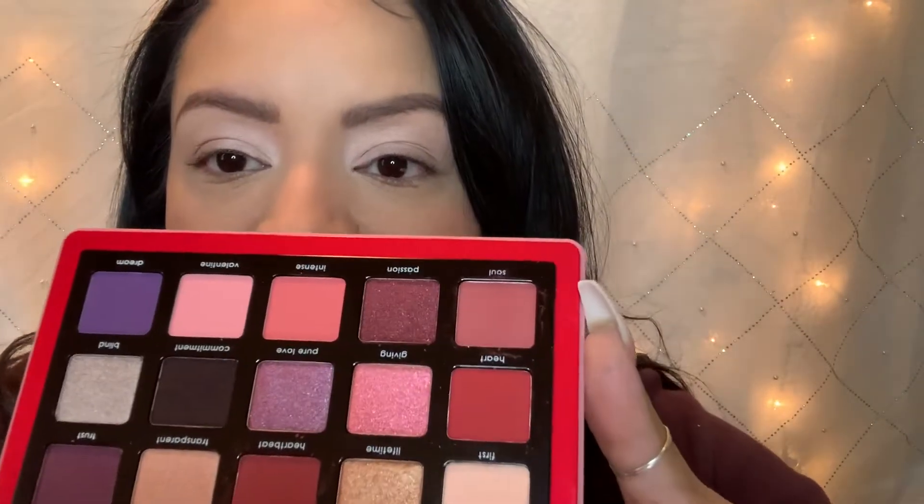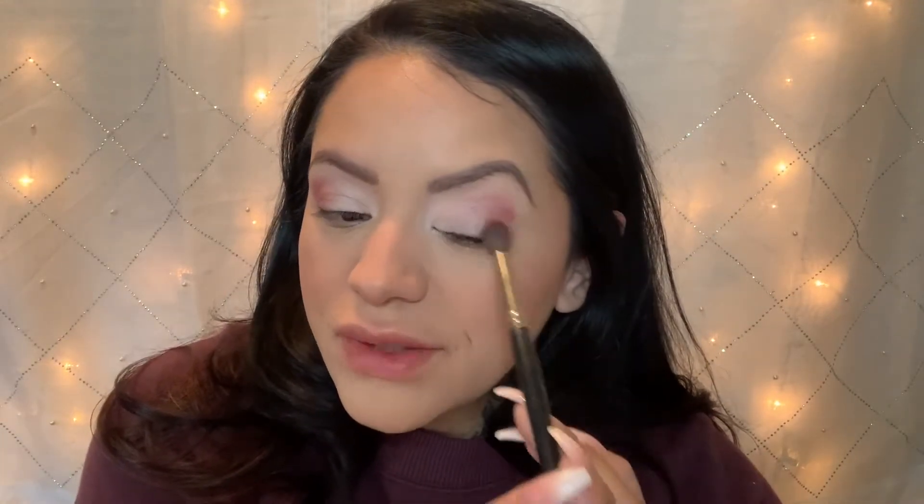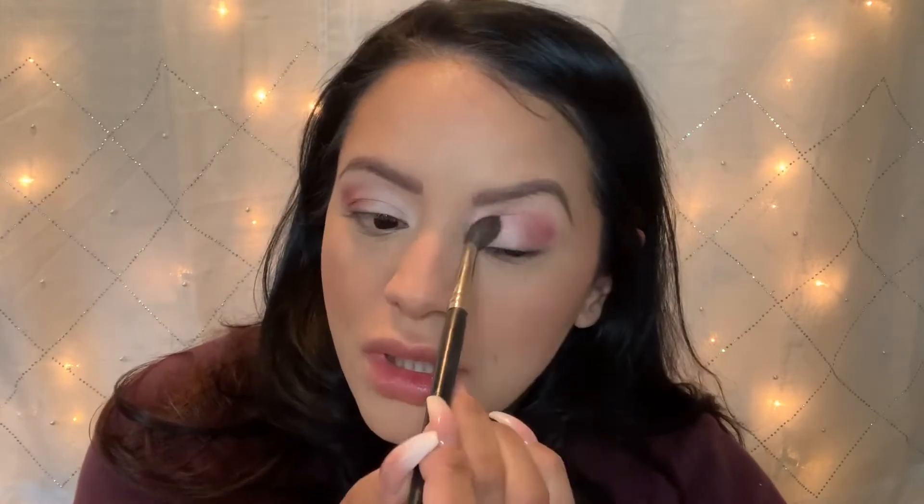I'm going to use Soul first, which is this color here. It's translating a little bit pinker on camera than it is to me in person. I like having my window open because I love the natural light coming in — way better than just my ring light. It's coming off pretty pink too.